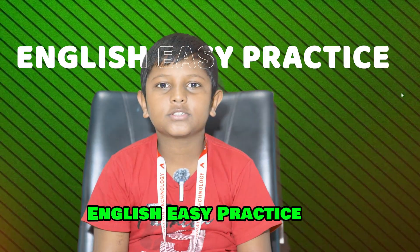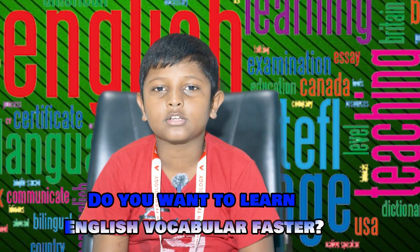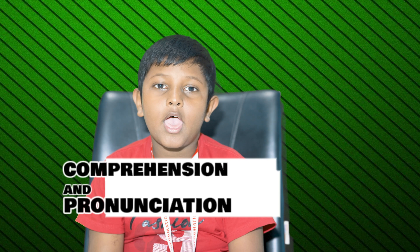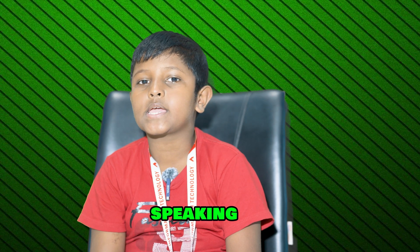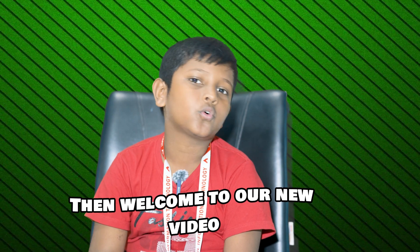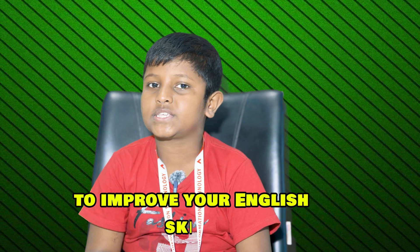Do you want to learn English vocabulary faster? Want to have better listening, comprehension and pronunciation and boost your speaking skills quickly? Then welcome to our new video to improve your English skills.